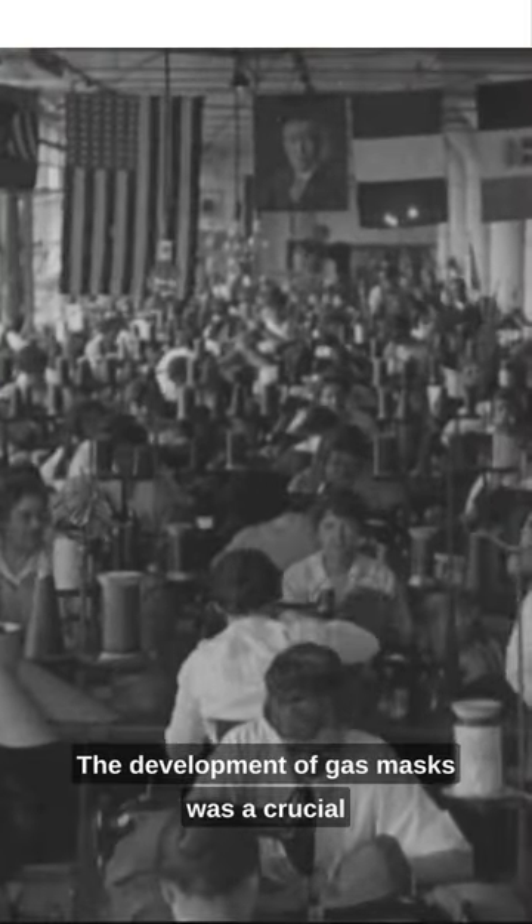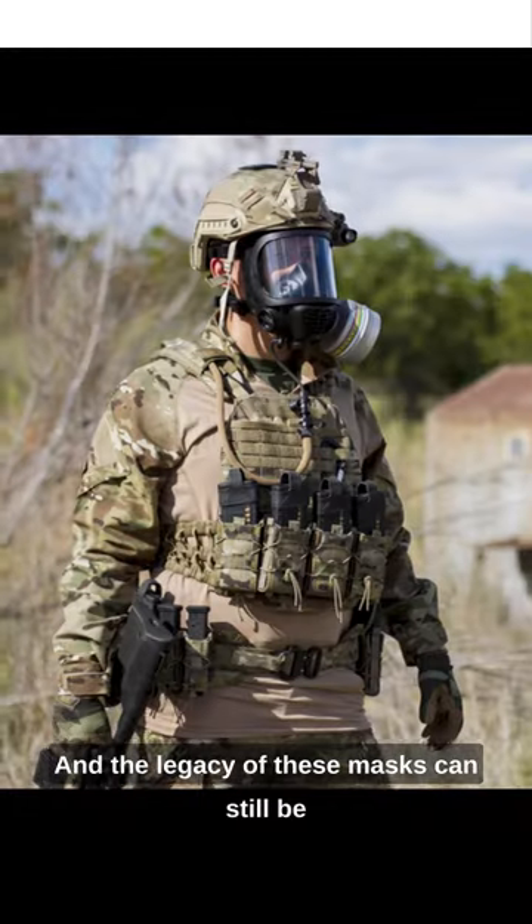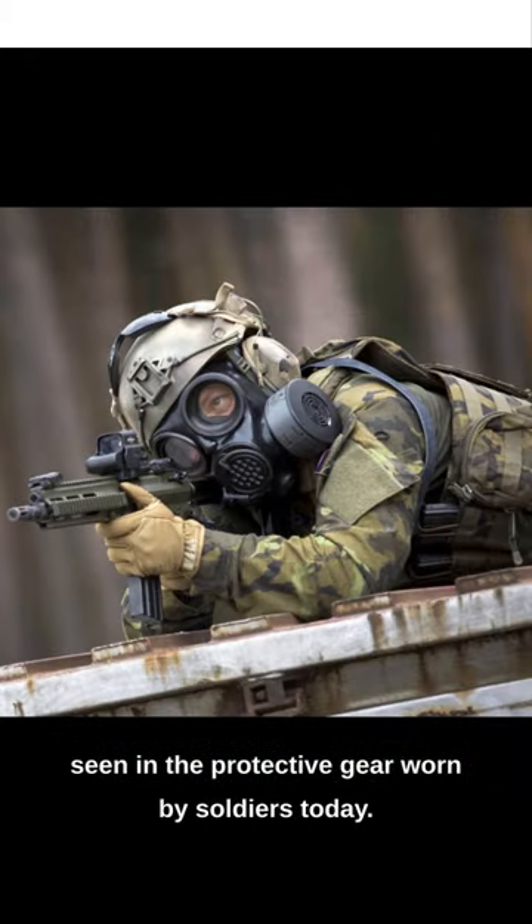The development of gas masks was a crucial breakthrough in protecting soldiers during World War I, and the legacy of these masks can still be seen in the protective gear worn by soldiers today.